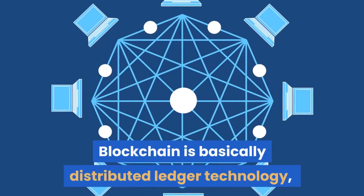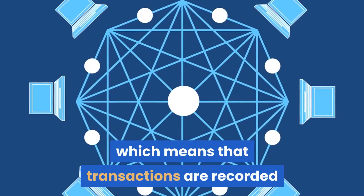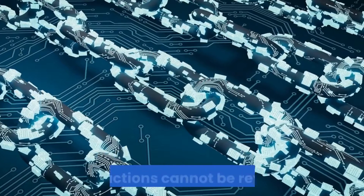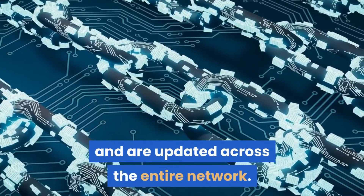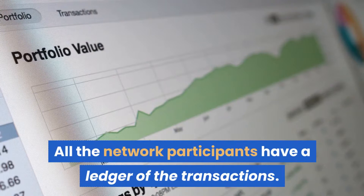Blockchain is basically distributed ledger technology, which means that transactions are recorded and distributed over all the blocks in the chain. Transactions cannot be reversed and are updated across the entire network. All the network participants have a ledger of the transactions.